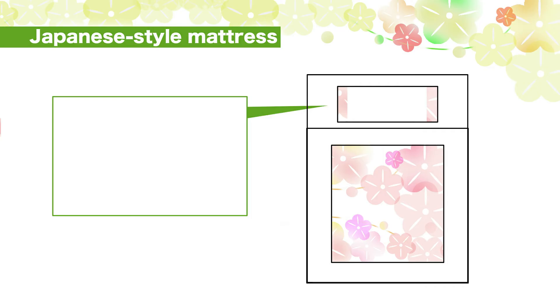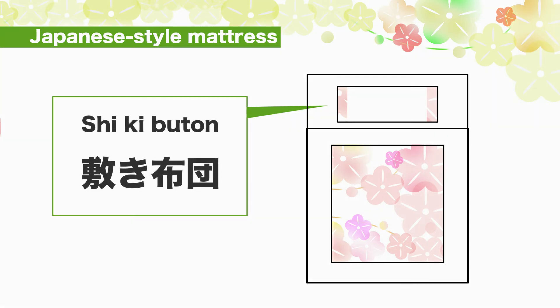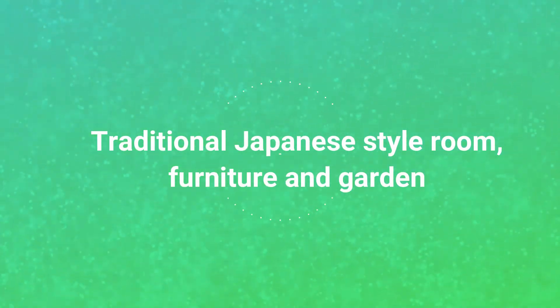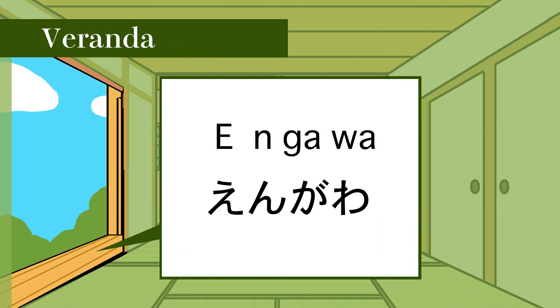Number 4: How do you say Japanese teacup in Japanese? Yu-no-mi. Number 5: How do you say Japanese style mattress in Japanese? Shiki-buton. Great! Let's move on to the next one!